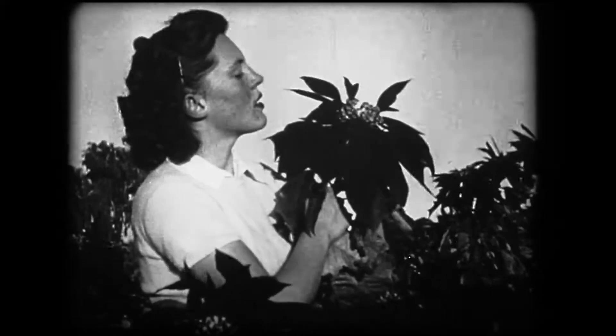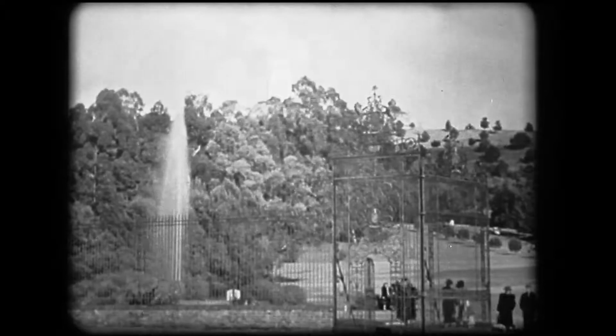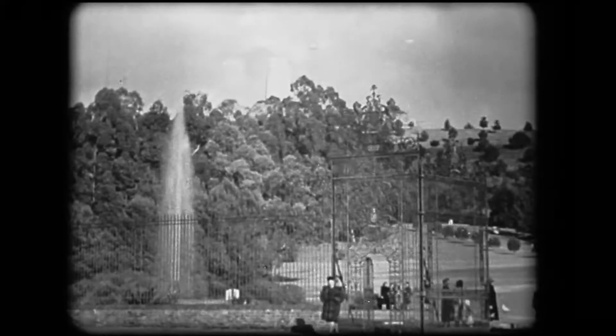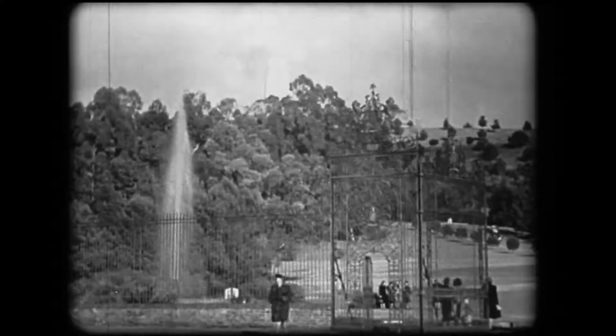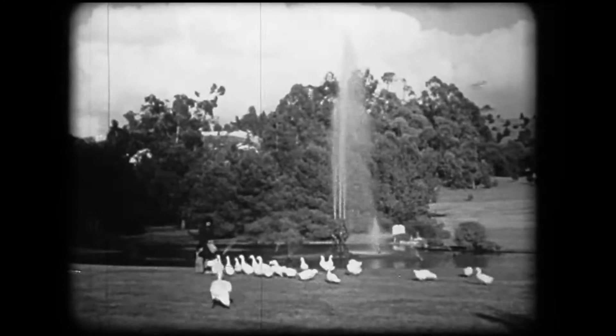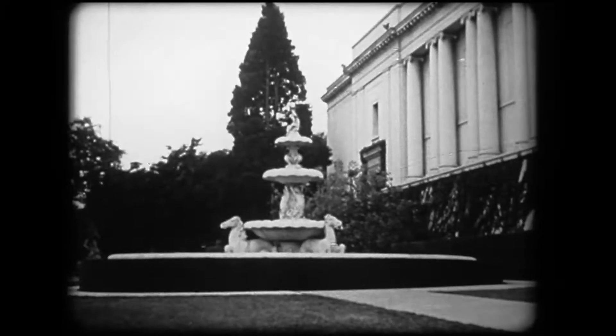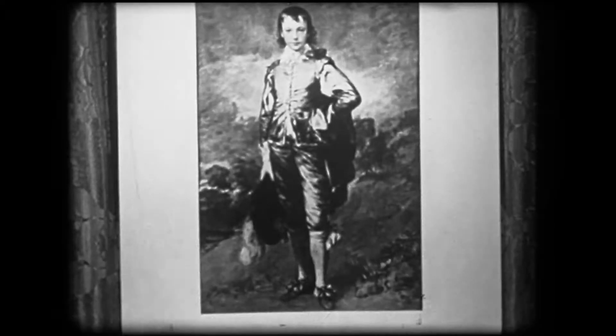Now for a touch of color. A poinsettia field in bloom — it's hard to decide which is the prettiest. Another favorite rendezvous for tourists is the Huntington Library, where some of the world's greatest art treasures are kept.